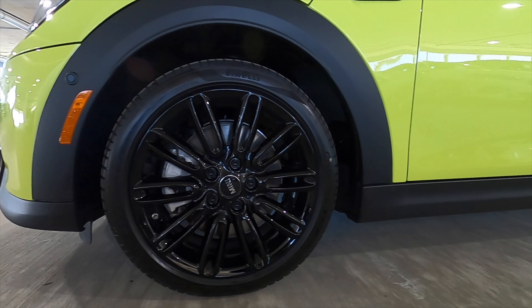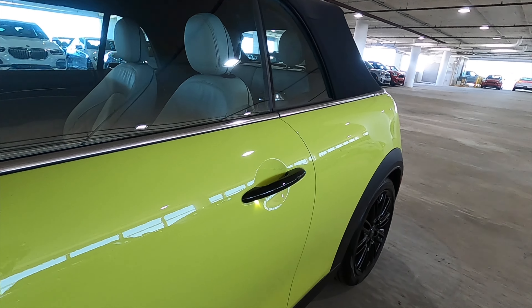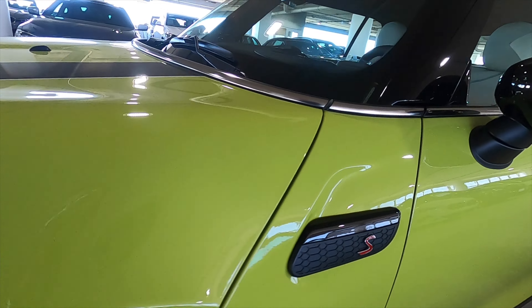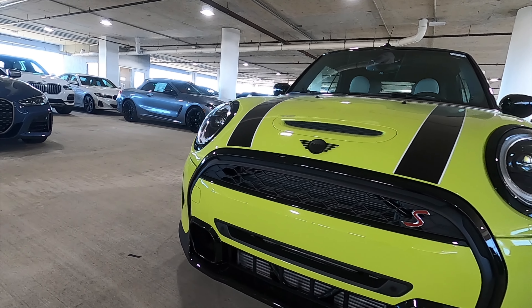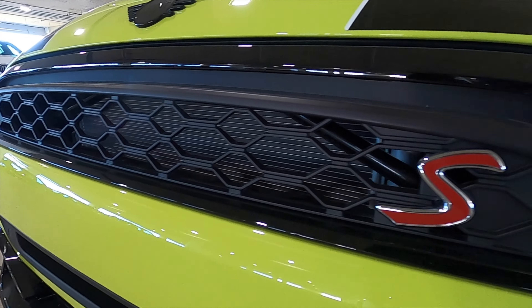The fenders feature matte black surrounding, gloss black on the door handles, on the side scuttle, and the badging gets gloss black elements. The face is also surrounded with a matte black and gloss black mixture in the honeycomb design with the S badging.